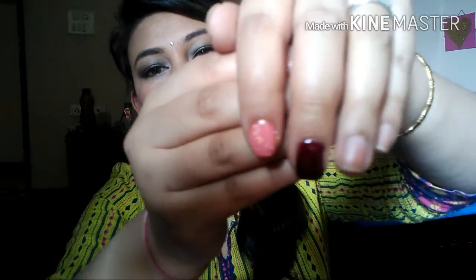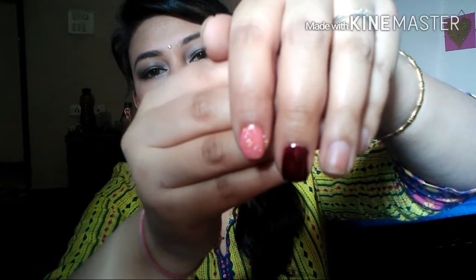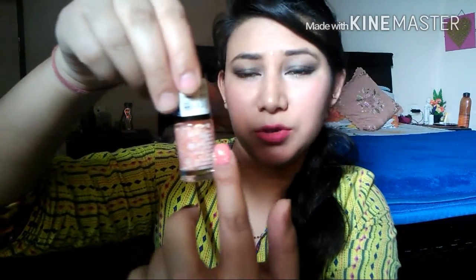The next color is a pretty one from LA 18 Nail Pops — it's color number 67. Here it is, right here.